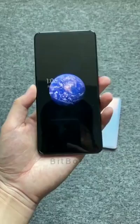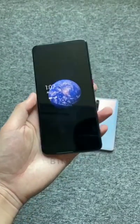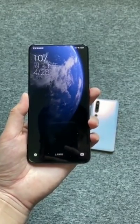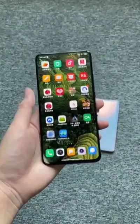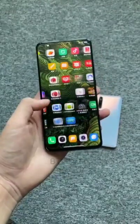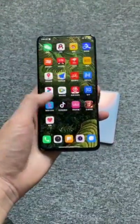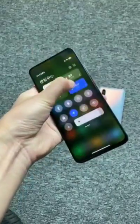Coming to the specs, it has a 6.67 inch display with Full HD Plus and a resolution of 1080 pixels. The quad camera setup has a 48MP primary camera, 13MP ultra wide-angle lens, 5MP telephoto lens, and 2MP depth camera. It is powered by a Qualcomm Snapdragon 865 chipset.